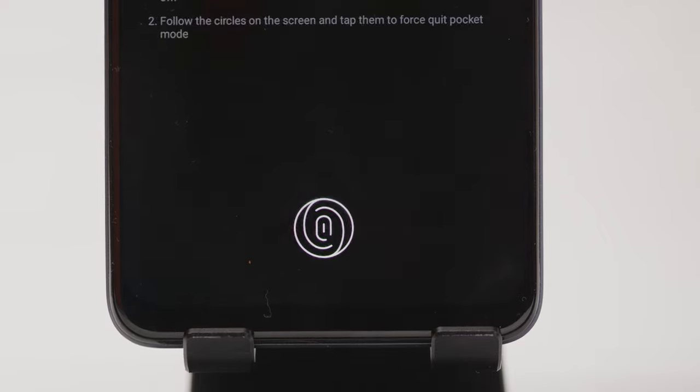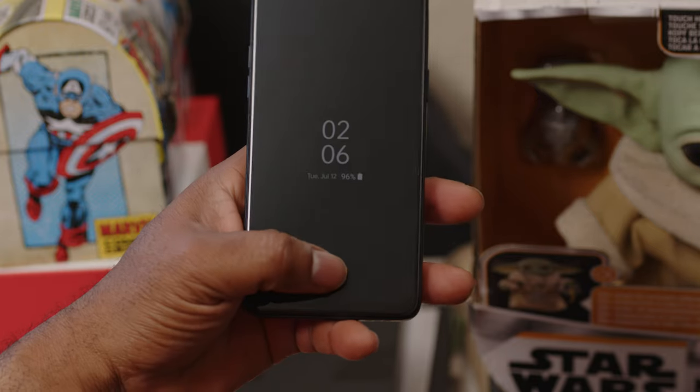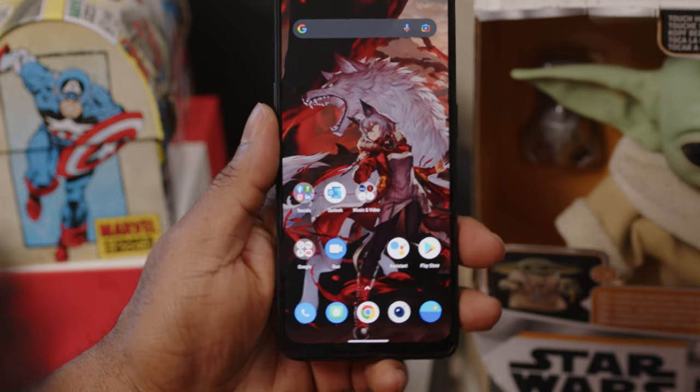Also on the front of this phone, you'll find an under-display optical fingerprint sensor, which works like you've come to expect from OnePlus sensors — in other words, plenty darn good. And at this price point, it's one of my top picks.